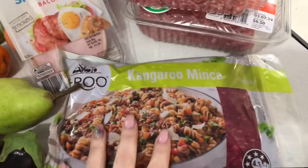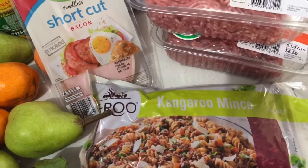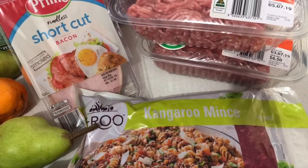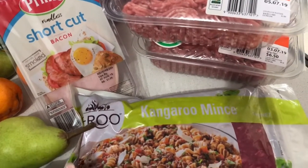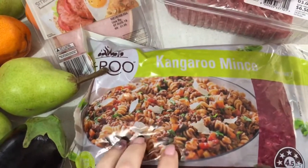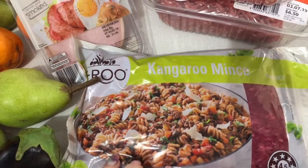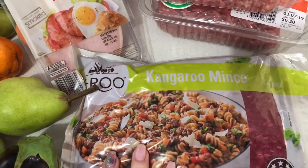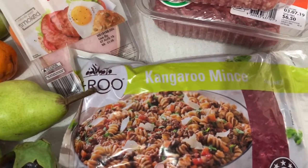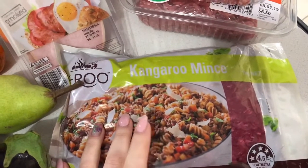I have some kangaroo mince here, or ground kangaroo. This is not something I would normally buy because I don't enjoy kangaroo to be honest. If I do have it I'll casserole it, but that's about it. My son has got a school project where he needed to create a healthy burger for McDonald's and he chose a kangaroo burger, so that's why we have this. He only needs a portion of it so I'll have to figure out what I'm going to do with the rest.